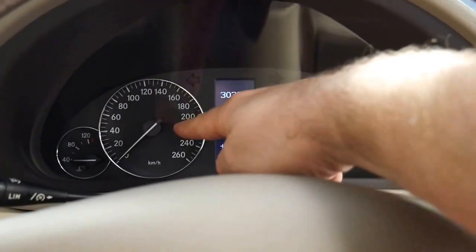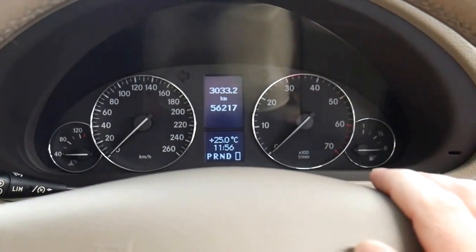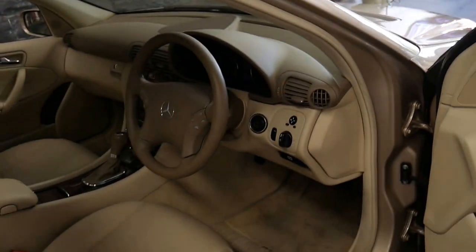As you can see, you've got your speedometer here and you've got the revs over this side with the older style. It actually just had one meter which went like this, which came out around 2000 and was made up to 2003 and early 2004.